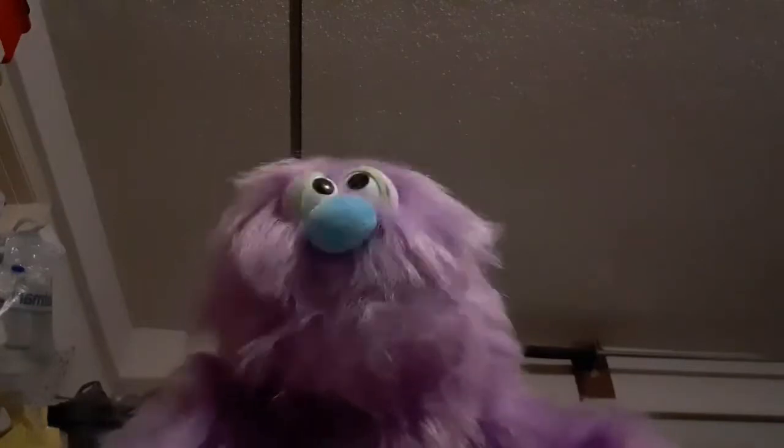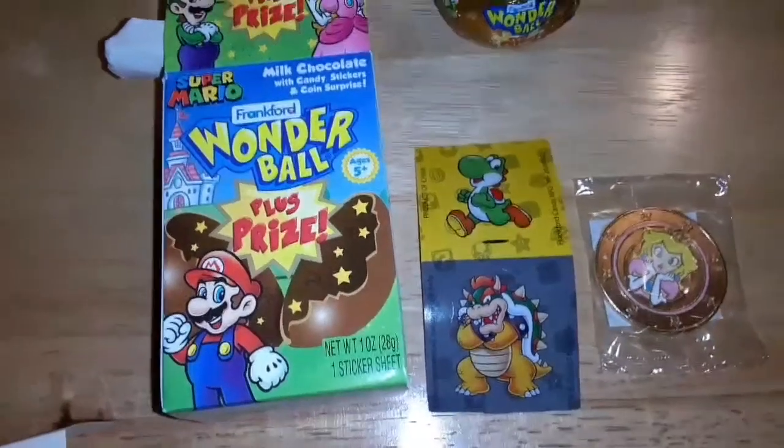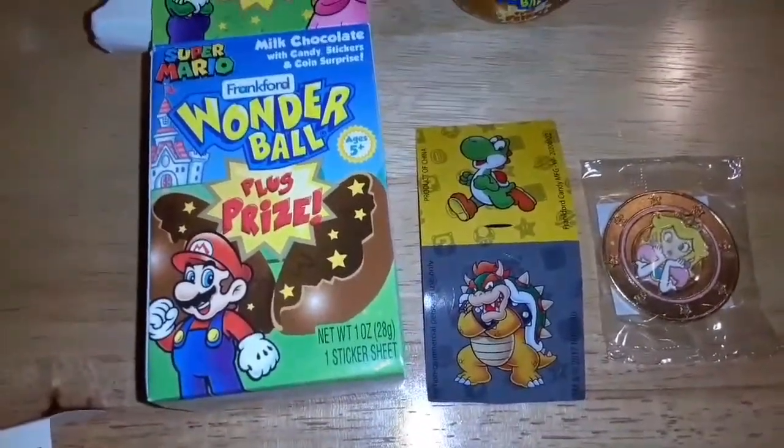Hi guys, it's me Frizio the Monster again and I'm doing another toy review! I get so excited for toys. This time I'm doing Super Mario Wonder Ball — it's a toy from Super Mario and it's got chocolate. Let's go check it out!